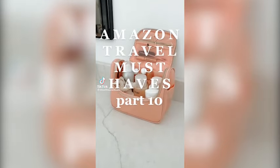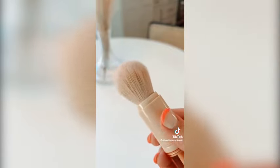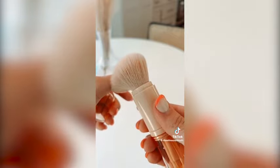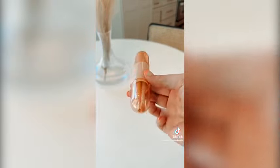Amazon travel must-haves part 10. First we have this travel makeup brush container which actually comes with three different eye brushes as well as a face brush. This is perfect for traveling and can even be tossed in a purse or handbag. The bristles on all of the brushes felt really soft and were well protected by the design of the container.